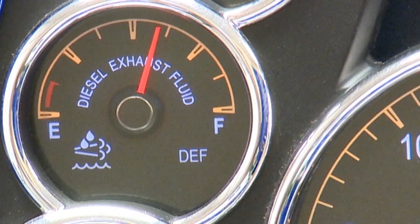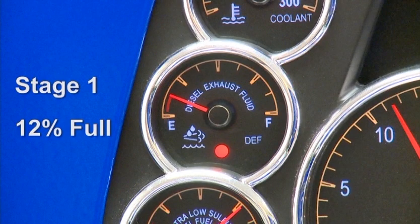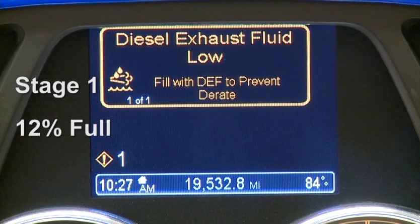The dash-mounted DEF gauge monitors the fluid level and will warn you when it gets low. There are four warning stages. If the tank is not refilled when necessary, eventually the engine will derate and vehicle speed will be limited. At stage one, the DEF gauge warning light illuminates when the DEF gauge reads approximately twelve percent full. Actual percentages will vary slightly depending on the DEF tank your vehicle is equipped with. In addition, a solid illuminated DEF symbol will appear on the dash, along with a diesel exhaust fluid low message in the driver information and performance centers.